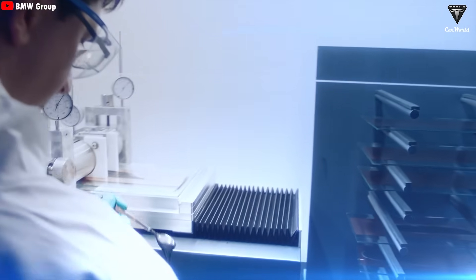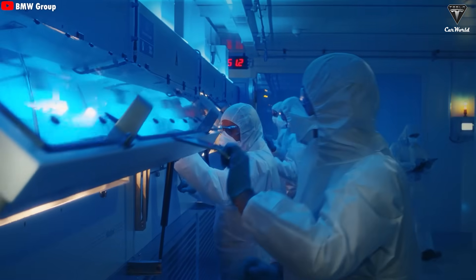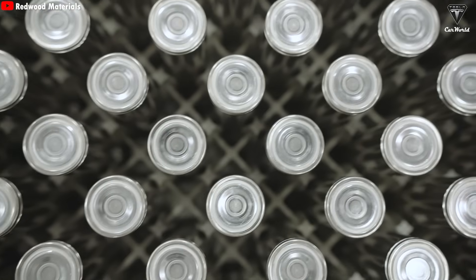We've heard way too much about cheaper batteries, faster charging, and 1,000-mile range breakthroughs that are supposedly going to take electric vehicles to the next level, but most of them end up being nothing more than empty promises that never make it into mass production.